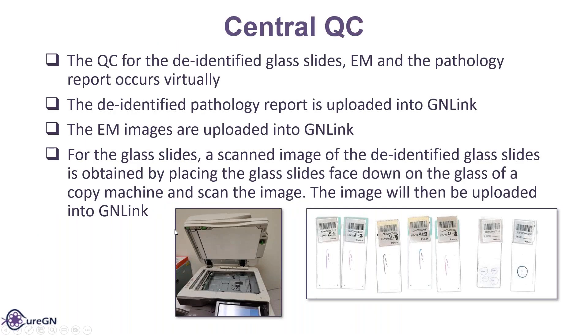Uploading to LINC. For central QC, the QC for the de-identified glass slides, EM, and pathology reports are cleared virtually. The de-identified pathology report is uploaded into GAN link as well as the EM images. The glass slides are scanned — in color preferably — and then those copies are uploaded into GAN link. This example shows a color scan. Some of these labels are not put on properly — you can see they're hanging over the edge or way down into the frosted area. Those are things we look for when these are uploaded into link, which is why we really prefer the color, because black and white is really hard to tell.